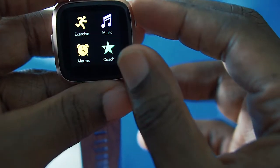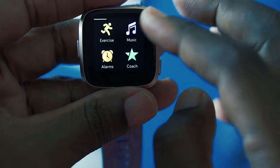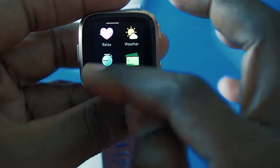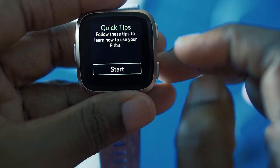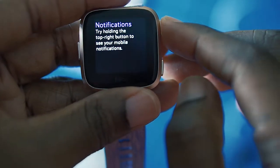It logs all the fitness information you'd ever need — workouts, steps walked throughout the day, things of that nature. It is also available to be used as a standalone device, independently from your phone, as well as connected to your phone.